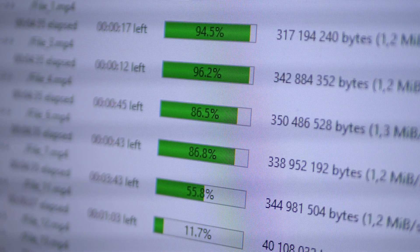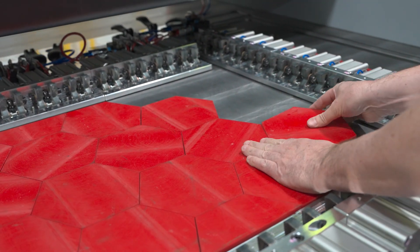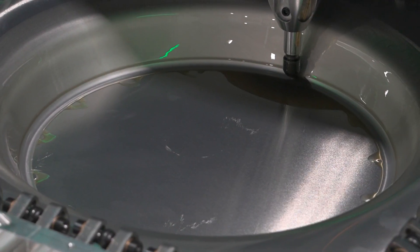Here at Evology, we know that time is your most precious resource. That's why our machines run 24 hours a day, seven days a week. Once your part's done, we'll carefully remove it and get it finished just how you need — whether that's removing support material, finishing the surface to your specifications, or heat treating your metal parts.